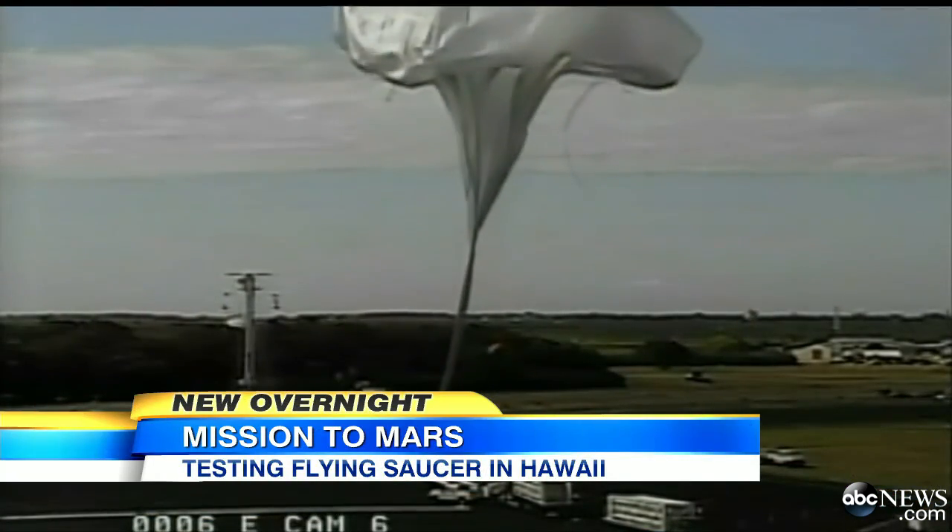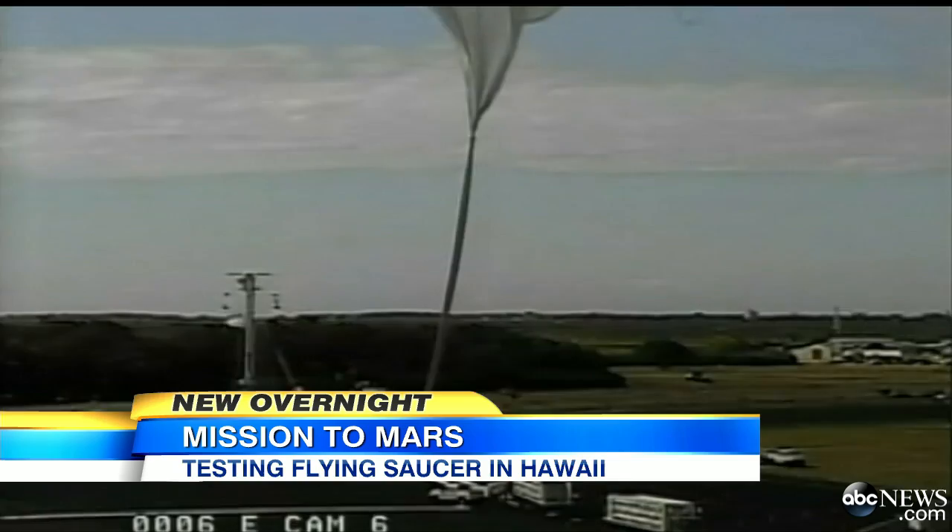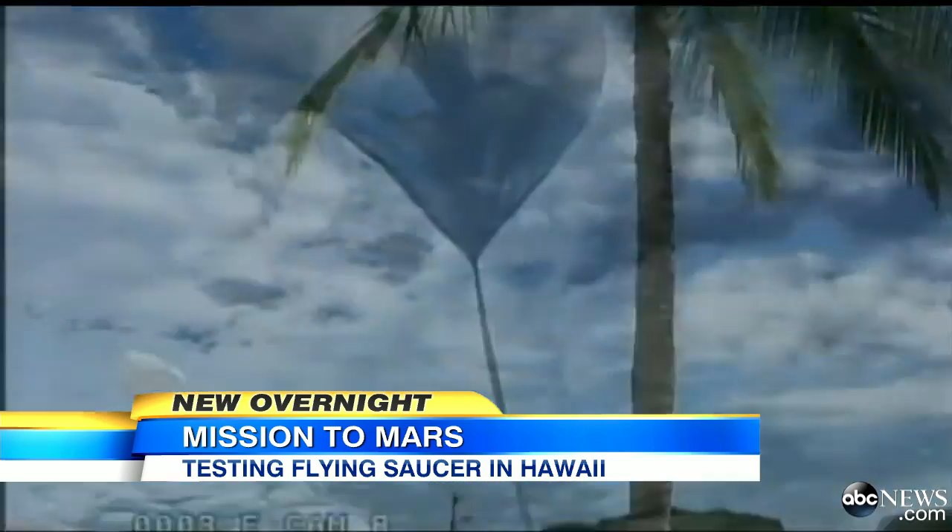Scientists at NASA playing around with a flying saucer — you heard right. It's all to test out equipment that may one day help us land on Mars. Sarah's here with more on the experiment carried out in Hawaii.